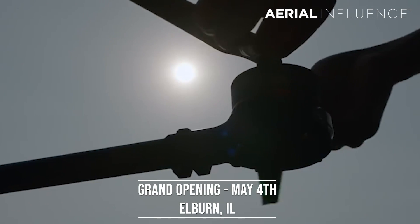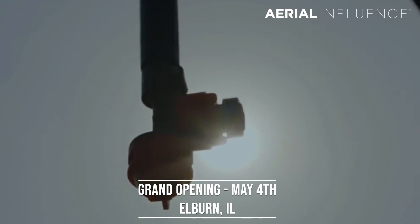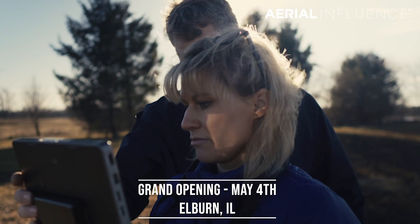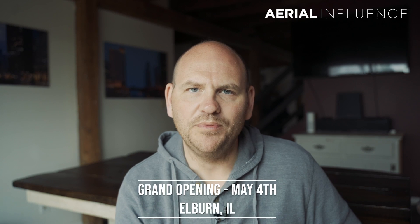Here at Aerial Influence, we specialize in helping businesses, municipalities, and farmers get set up with aircraft that make their jobs easier, make their operations more efficient, and help them grow their income. We're even opening a drone sales and training facility right here in Elburn, Illinois on May the 4th. We hope you'll come by and see us. Today we're listing the top five reasons you should be using a drone on your farm in 2019.